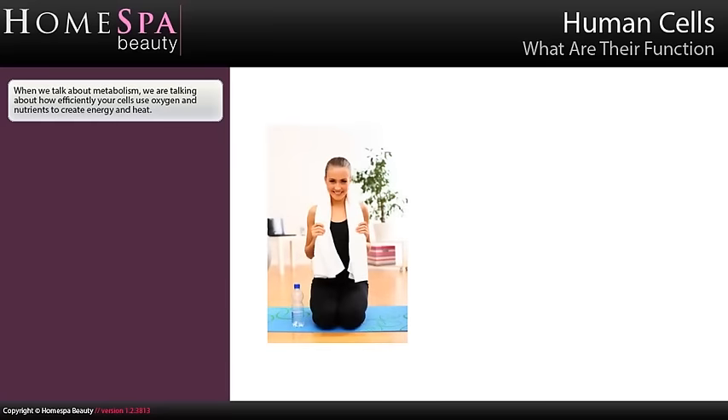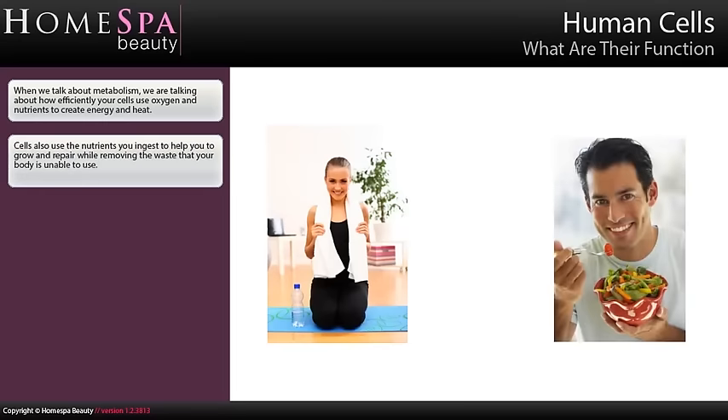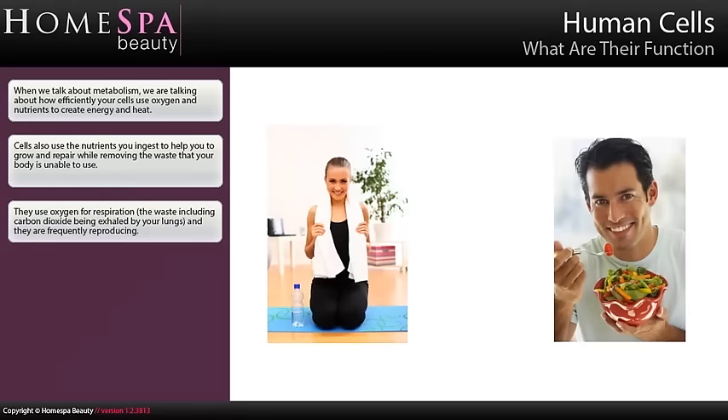When we talk about metabolism, we are talking about how efficiently your cells use oxygen and nutrients to create energy and heat. Cells also use the nutrients you ingest to help you grow and repair, whilst removing the waste that your body is unable to use. They use oxygen for respiration, the waste including carbon dioxide being exhaled by your lungs, and they are frequently reproducing.